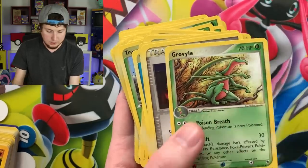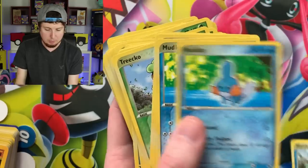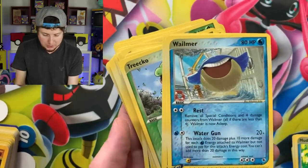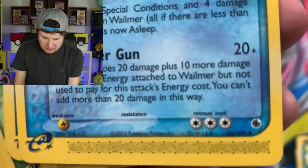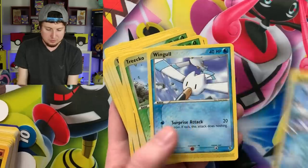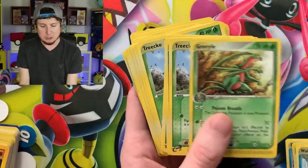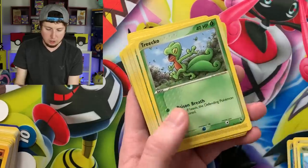I did not know there were two theme decks in here — I thought it was going to be just one. Coughing, Marshtomp. Oh wait, look at that — a Sceptile holo rare! Breaking family, look at the artwork on that, especially how Sceptile stands out in front of that background. That is a rare right there. Wheezing — yeah, this is definitely two theme decks. Wow, I did not know that.